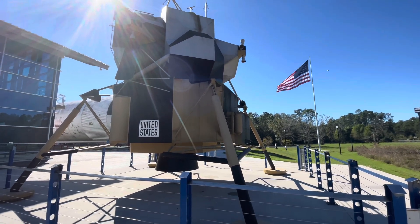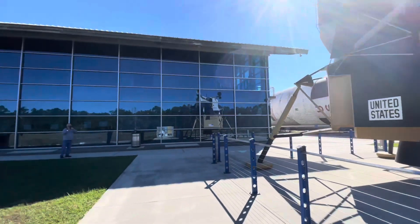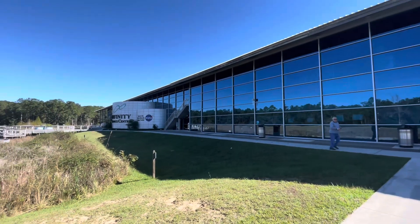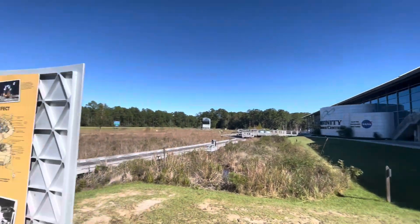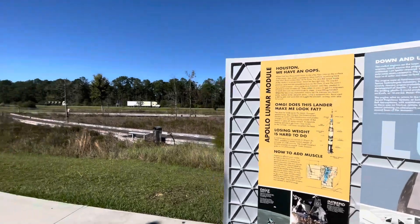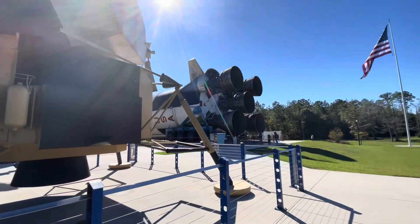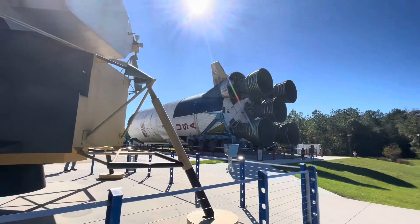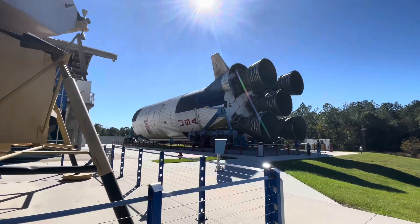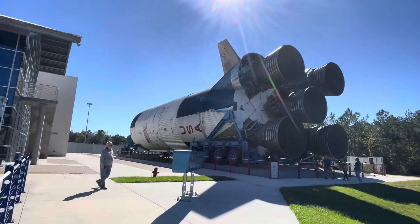At some point in the 90s it was sent to Stennis Space Center, and it was across the interstate at the Mississippi Welcome Center. Then it was moved to the Infinity Space Center here in 2018. It's a wonderful piece of history — a fabulous stop when you're traveling through. Plan on spending an hour or two, or the whole day if you're really into space.